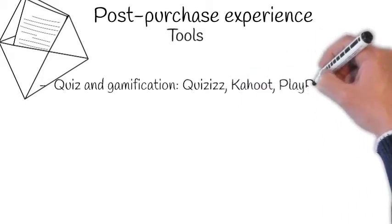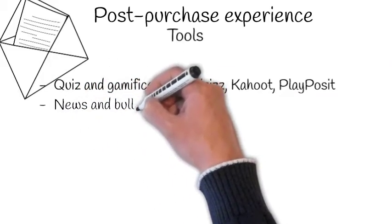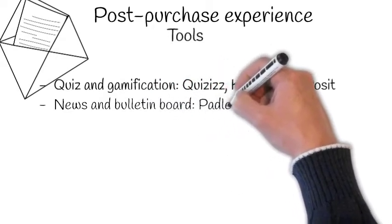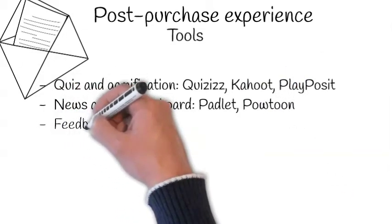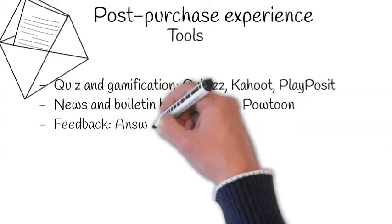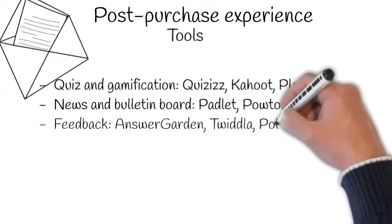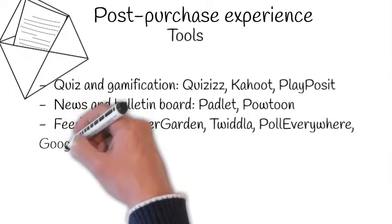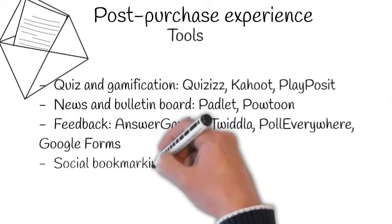Use quizzes and gamification, for example, as an interactive way of communication to give your customers something to do while they are isolated at home, and as a fun way for them to find out more about the company and to practice their knowledge. Then use news and bulletin boards to communicate with them, social bookmarking tools to offer them more information, as well as different tools for feedback and surveys.